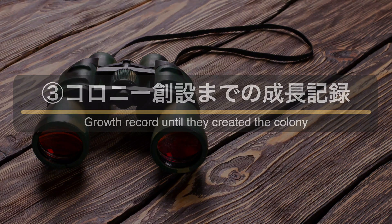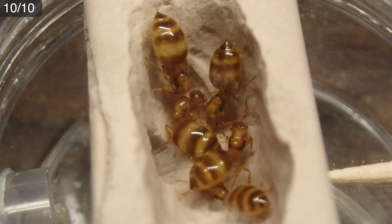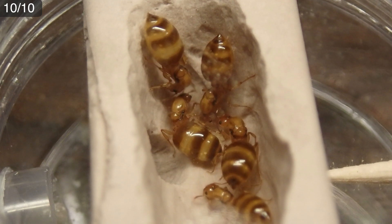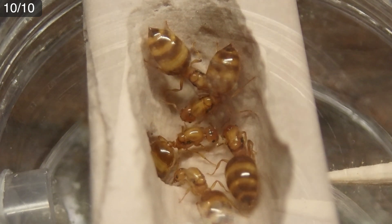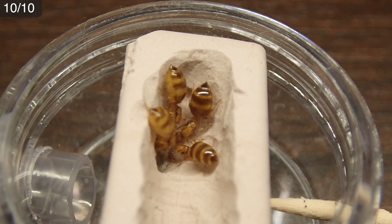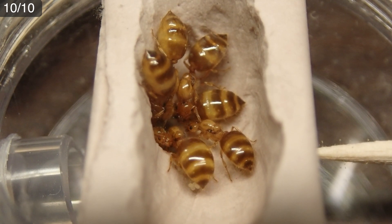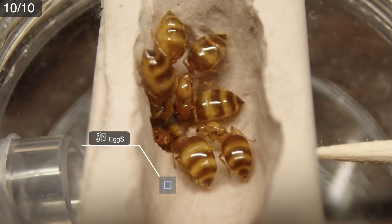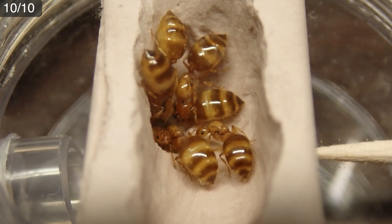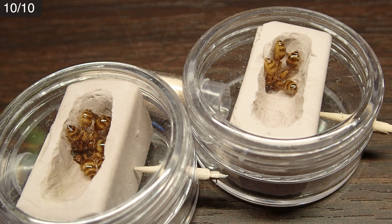3つ目、コロニー創設までの成長記録。新女王たちが小型の石膏巣に入ってからコロニーを創設するまでの成長の過程を見ていきましょう。10月10日、新女王採集からは約1ヶ月。黄色シリアゲアリの新女王たちは石膏部屋の中で静かに暮らしています。新女王5匹のグループ、4匹のグループ共に産卵はありません。7匹のグループではわずかに産卵が確認できましたが、これらの卵はそのまま食べられてしまうか、幼虫に孵化しても春までは成長しないという運命にあります。